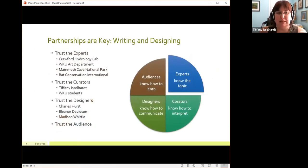The biggest thing in partnerships is that you have to trust each other. At the museum, we trusted the experts — we trusted Chris and his team at the Crawford Hydrology Lab, the instructors at WKU's art department, and the experts from Mammoth Cave National Park who came in to help guide us, review information, and make sure everything was factual. We also had auxiliary partners — Bat Conservation International in particular. I reached out to them and they were able to provide a lot of educational materials about white nose syndrome in bats, helping teachers and students better understand bat conservation issues.